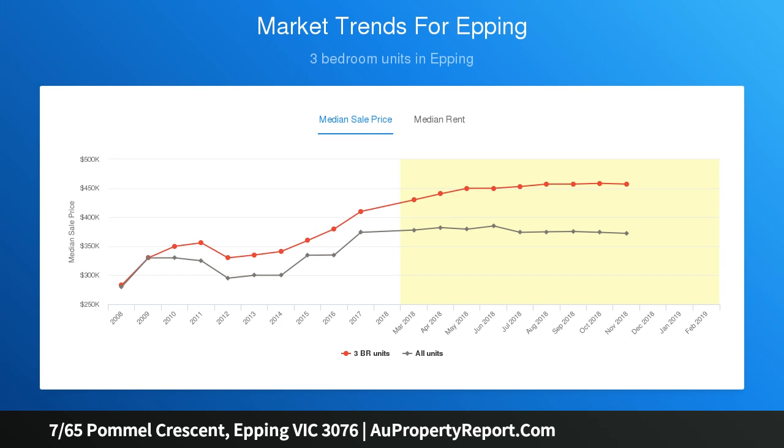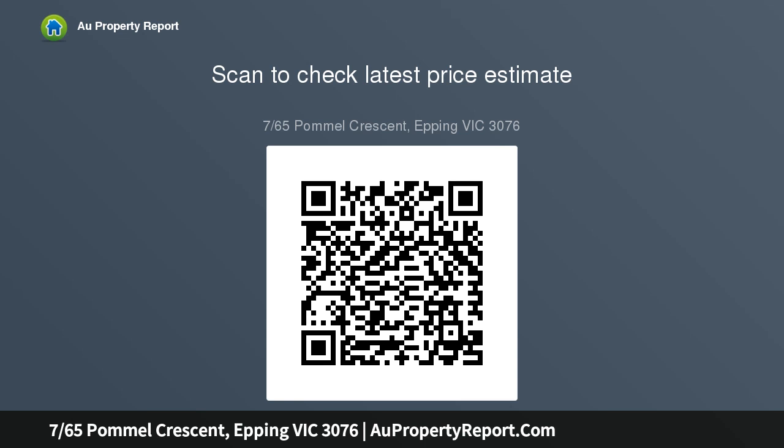Adding to this is a spacious open-plan living and dining area with double doors revealing a large sunny balcony with uninterrupted parkland outlook. Other highlights include a well-appointed kitchen with stone benchtops and stainless steel appliances, ducted heating, and split-system air conditioning.